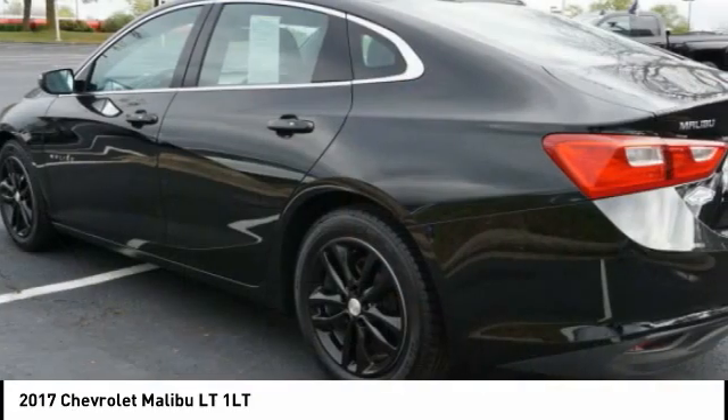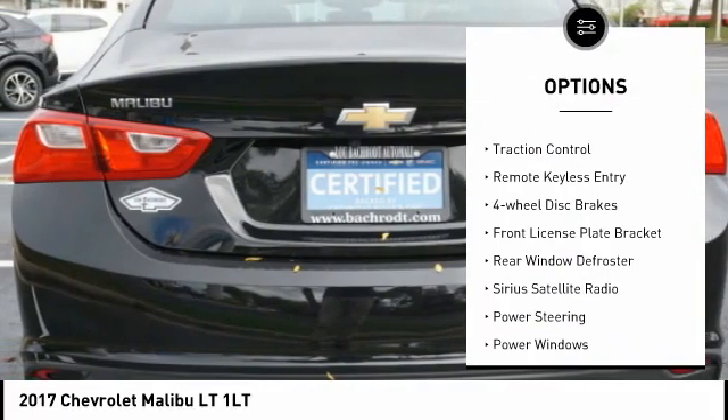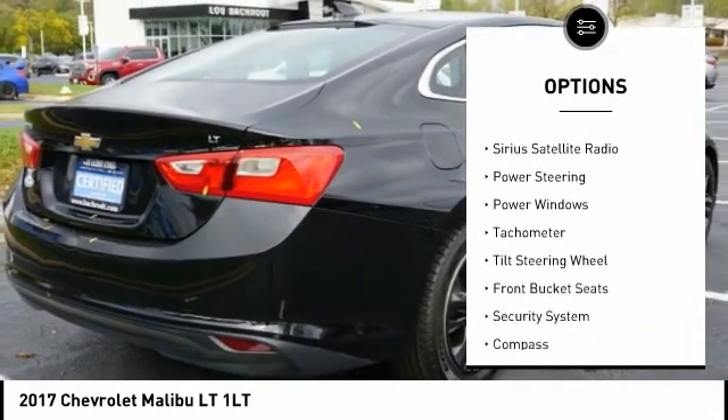Here are some of this vehicle's great options: electronic stability control, alloy wheels, aluminum wheels, brake assist, traction control, remote keyless entry.